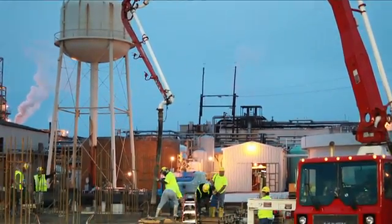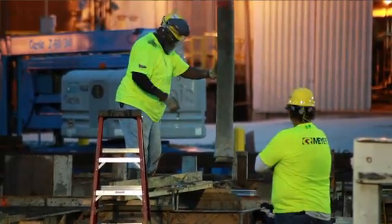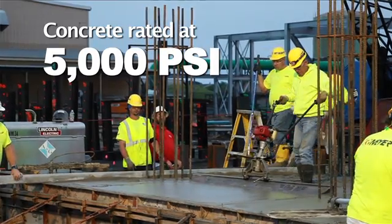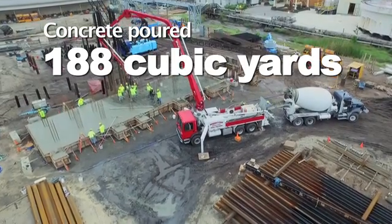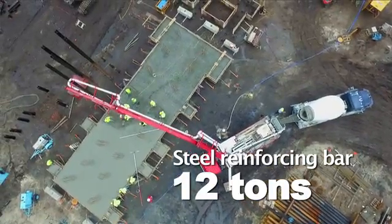Most commercial industrial construction uses concrete rated for 4,000 psi, or pounds per square inch. This is actually 5,000 psi. There's 188 cubic yards of concrete going into this thing, and 12 tons of steel rebar — reinforcing bar — that will support it.